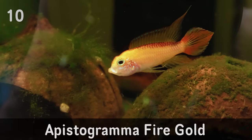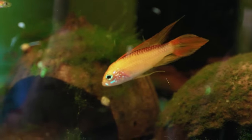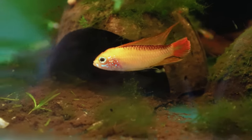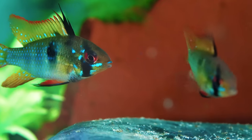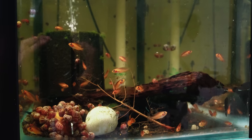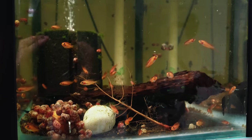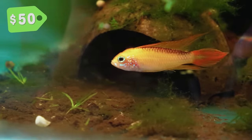Number 10 on my list is the Apistogramma Fire Gold. These guys are dwarf cichlids and I've got quite a few dwarf cichlids in my fish room that are pretty pricey. I've got cheaper fish like my blue rams and blue-black rams, but the Apistogrammas can be quite pricey depending on what type you want. I've kept cacatoides before and those are about $50 each. The Fire Golds are also about $50 each.